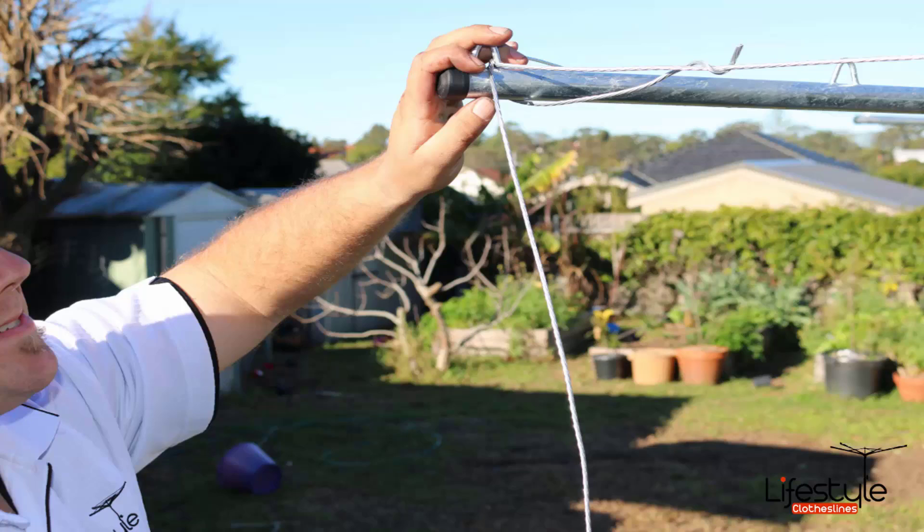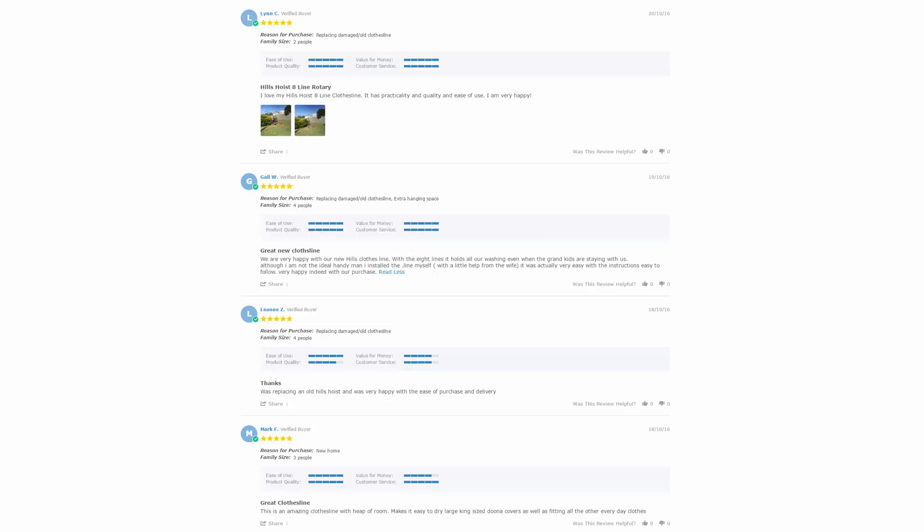If you do have an old line that needs taking away, Lifestyle Clotheslines can remove and dispose of that unit for you. If you need any further assistance in choosing the right clothesline or installation, please feel free to speak to one of our customer support staff today. With over 5,000 reviews available on the Lifestyle Clotheslines website, you can see what people are saying about products and whether they are going to be suited for your needs. Be sure to check out the reviews, which are on all of the product pages just underneath the description area.